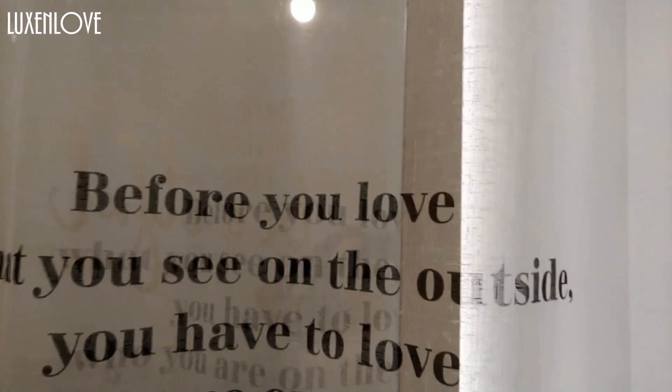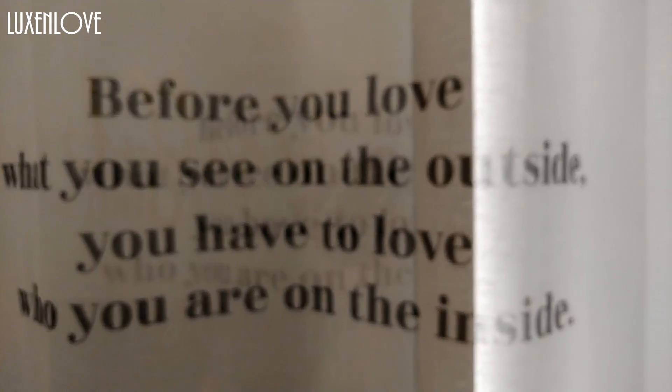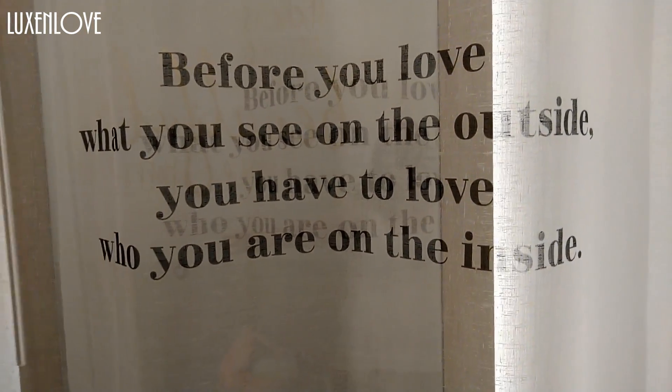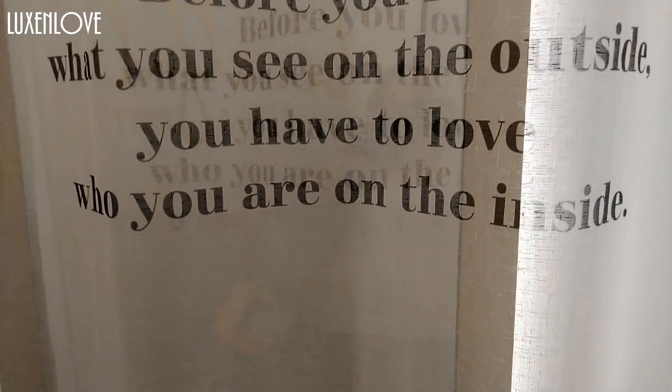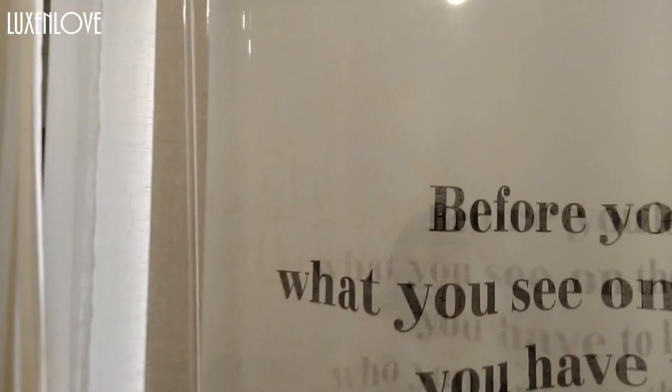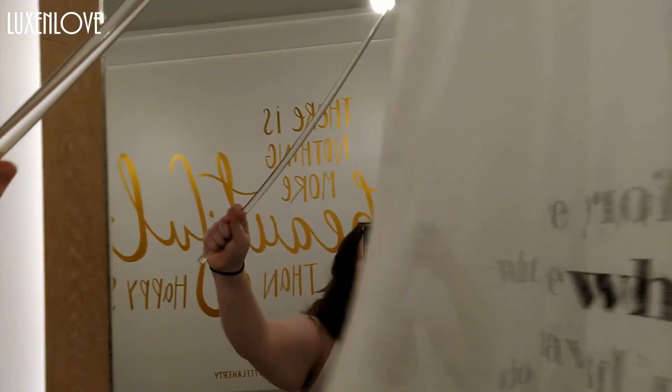We're in my American Eagle aerie fitting room, and they have this over the mirror which I think is really cute: 'Before you love what you see on the outside, you have to love what you are on the inside.' Very nice. Hey guys, it's Leslie here. I am in my American Eagle aerie fitting room doing their swimwear to see what they have that might work for you all.